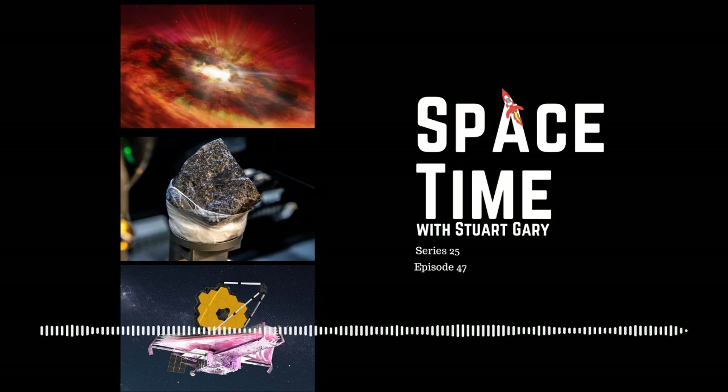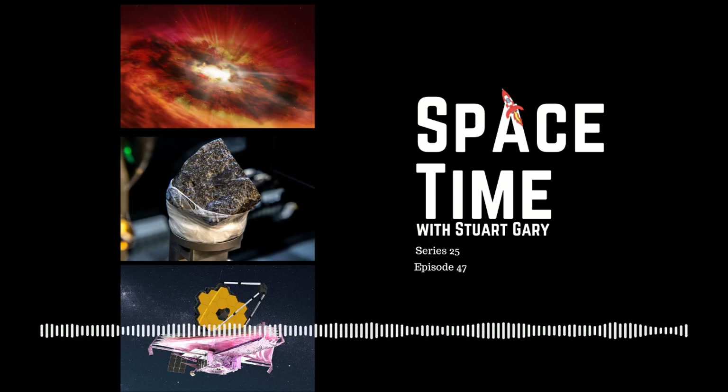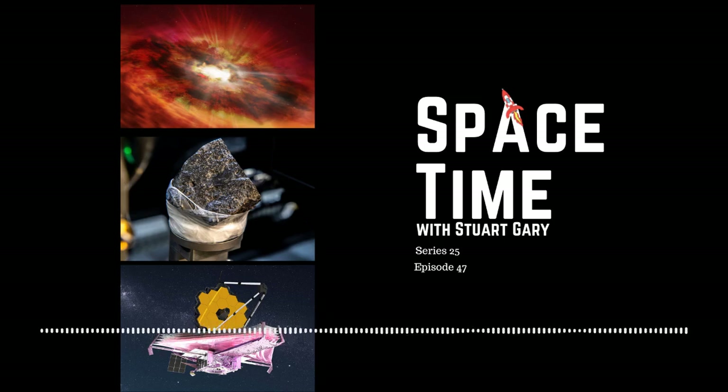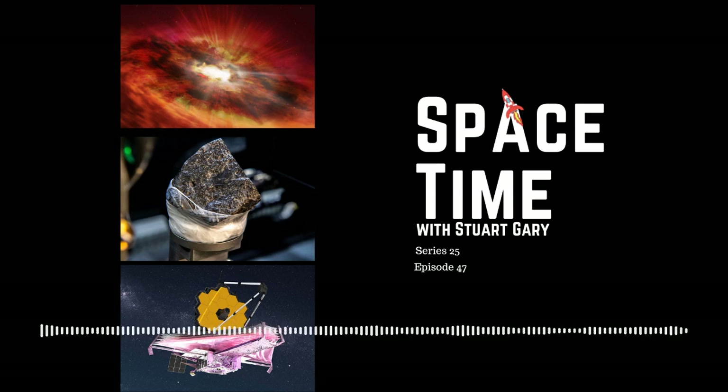This is Spacetime Series 25, Episode 47. Coming up on Spacetime: discovery of a missing link in the origins of supermassive black holes, the famous Martian meteorite Black Beauty gets a CT scan, and the James Webb Space Telescope reaches another major milestone. All that and more coming up on Spacetime. Welcome to Spacetime with Stuart Gary.